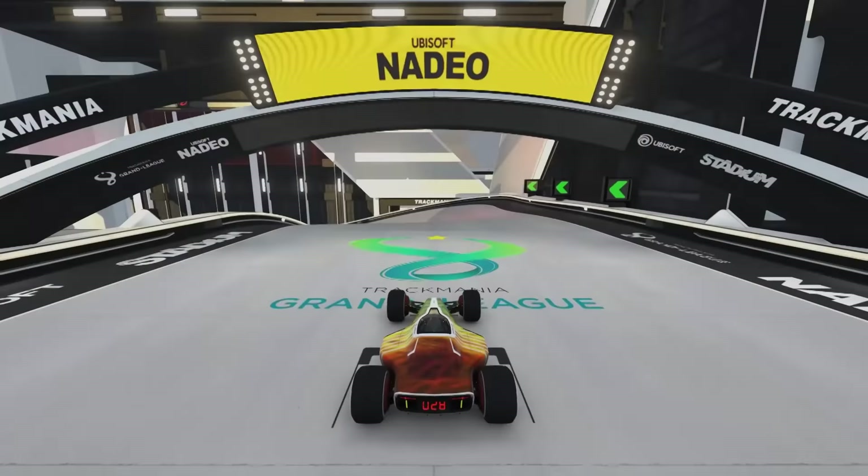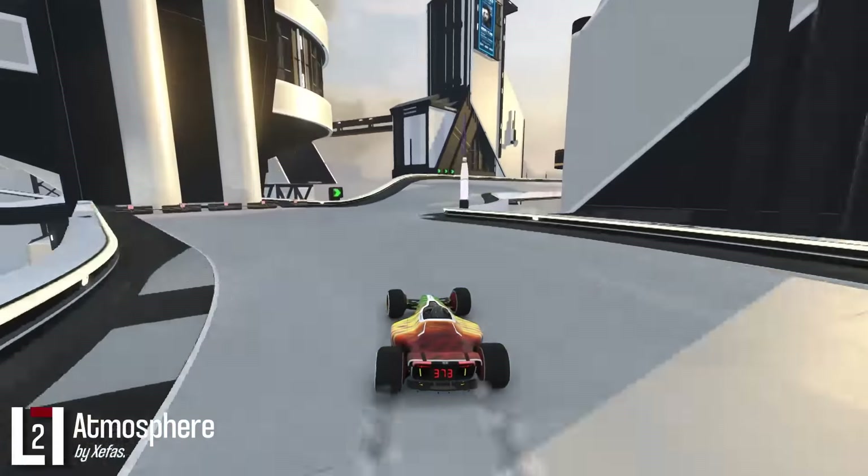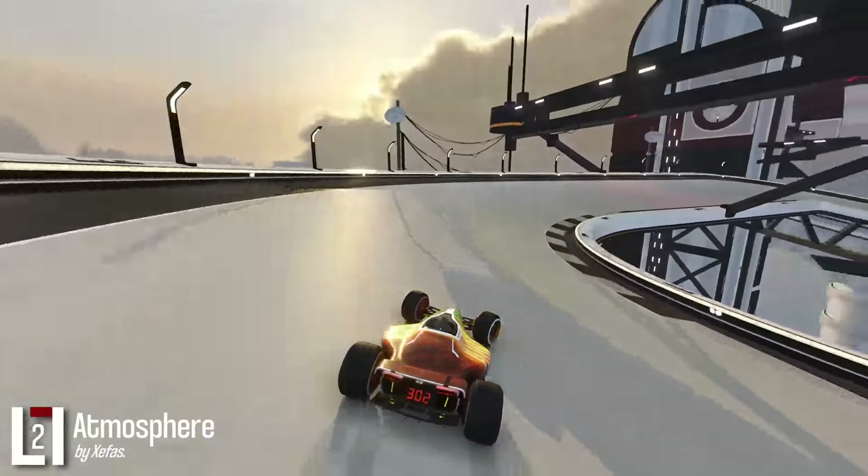What this track achieves with almost all vanilla scenery is no less than breathtaking. The floating city reminds me of a track in the Star Wars Podracer game — please comment down below if you know the track, I cannot find it. The Speedtech route matches the quality of the scenery, creating an absolutely astonishing and dense atmosphere.